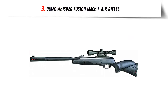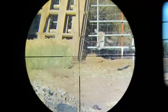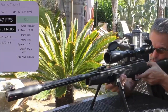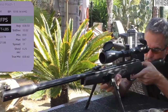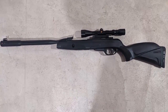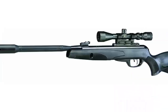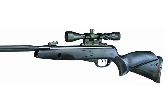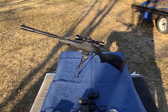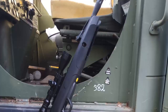Our list at number 3: Gamo Whisper Fusion Mach 1 Air Rifle. The Gamo Whisper Fusion Mach 1 Air Rifle is an impressive piece of equipment for anyone looking for a powerful and accurate air rifle. It is designed with a break barrel system and utilizes nitro piston technology, making it one of the most powerful air rifles available on the market today. It is perfect for shooting targets, hunting small game, or plinking in the backyard. The rifle features a fluted polymer jacketed steel barrel and a polymer stock, making it lightweight and durable.